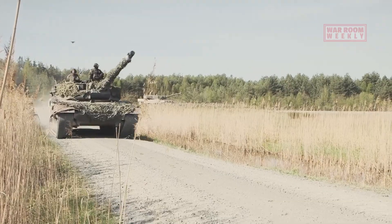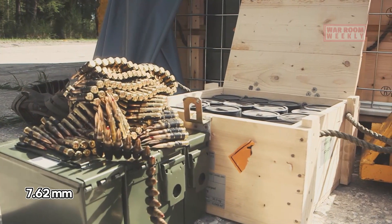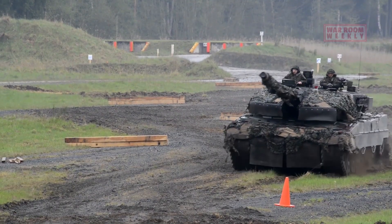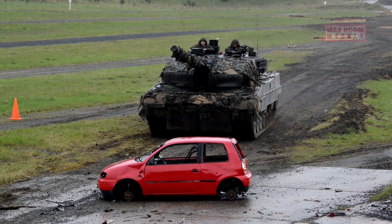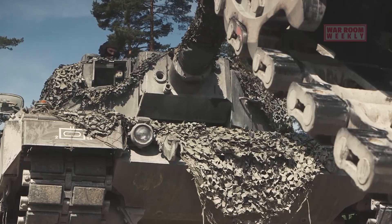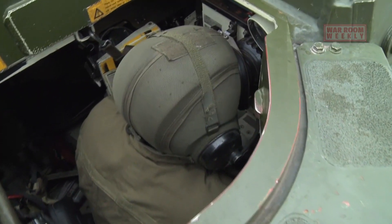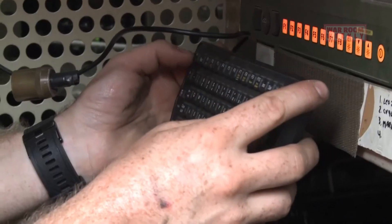Complementing the primary weapon, the Leopard 2 is equipped with secondary armament. A coaxial machine gun, typically a 7.62mm MG3, serves to engage infantry and soft targets at close quarters. Additionally, an anti-aircraft machine gun enhances its anti-air capabilities, making it a well-rounded adversary. The Leopard 2's accuracy is unparalleled, owing to its advanced targeting systems and stabilisation technology. Its lethal firepower, combined with its precision, ensures that it can engage and neutralise enemy armoured vehicles, fortifications, and infantry positions effectively.